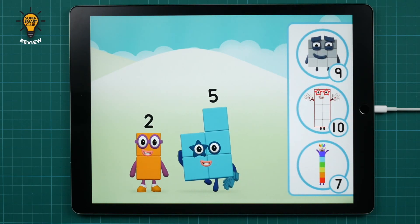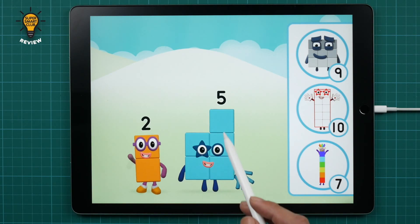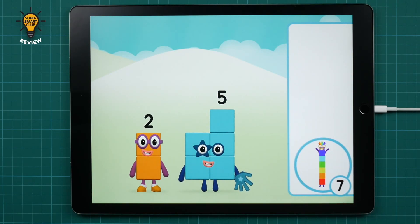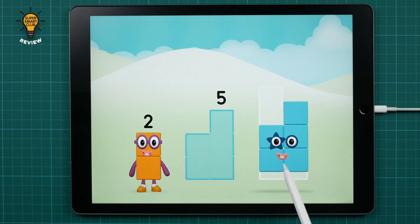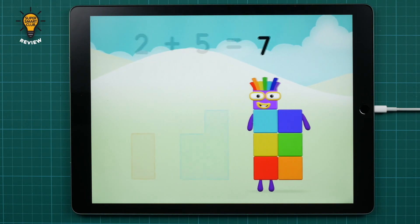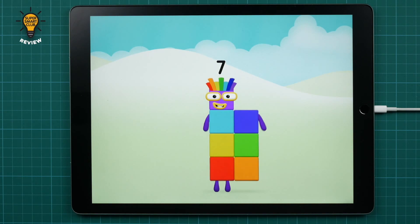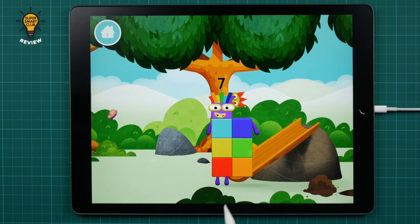What number block will you make when you add these two number blocks together? That's right! Can you add the number blocks together? Two plus five equals seven! Marvellous! You made number block seven! You made a new number block!